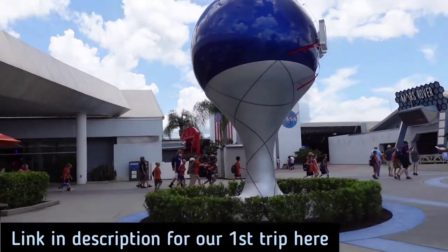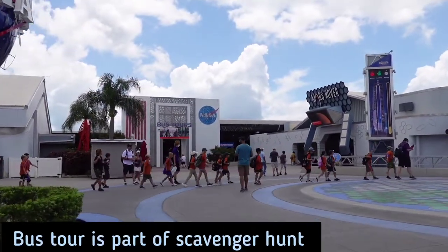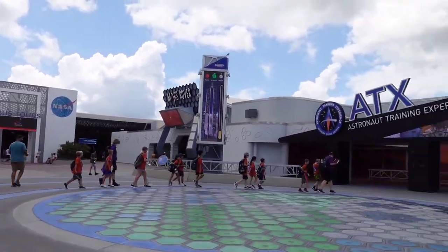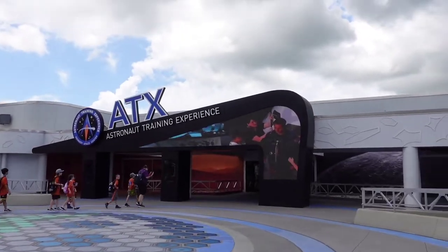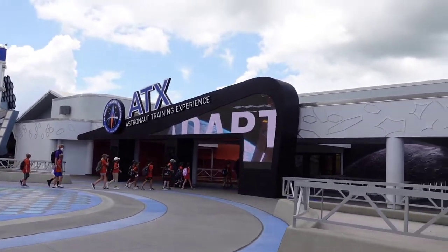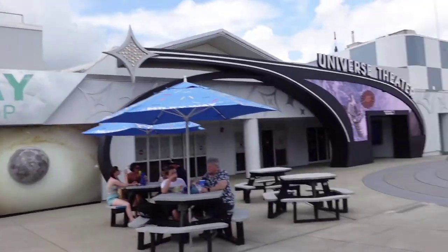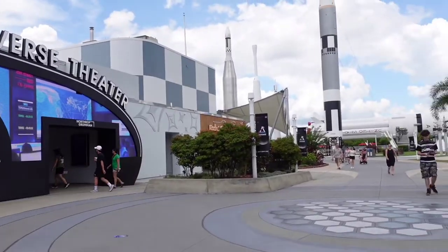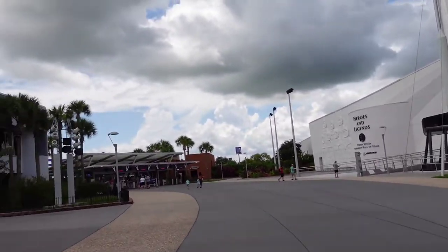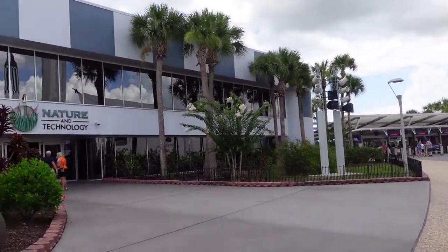Where the big NASA logo and American flag are, that's where the bus tours depart — and that's completely included in admission. The bus tours usually stop at 2:30 because it takes about 15 minutes to get there, then you spend time at that complex and come back. We'll also show the astronaut training experience since we missed the opportunity to go in there last trip. There's also an ice cream shop, another theater, a rocket garden grill, and the Heroes and Legends area, plus nature and technology exhibits — a lot we still haven't explored.